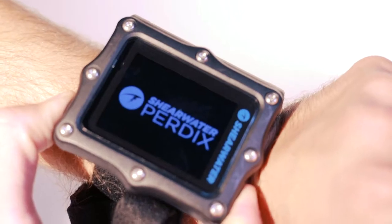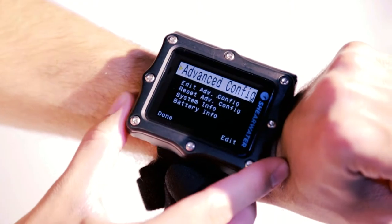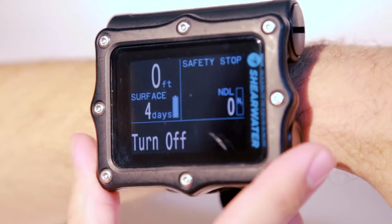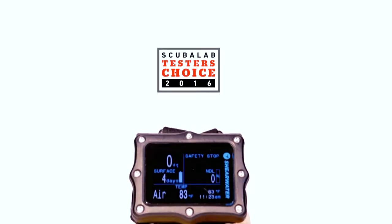I'm Roger Roy, the Scuba Lab Director. We tested the Shearwater Perdix dive computer. Capable of advanced technical diving, the Perdix is also a great recreational computer with a very intuitive operation and an excellent display. It was our tester's choice for RISC computers.